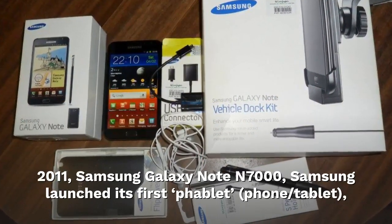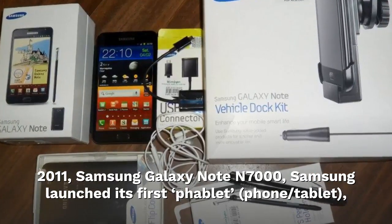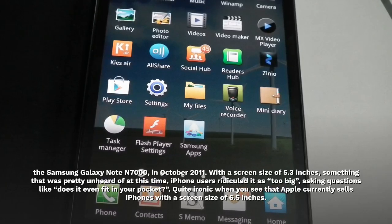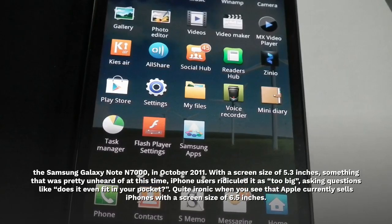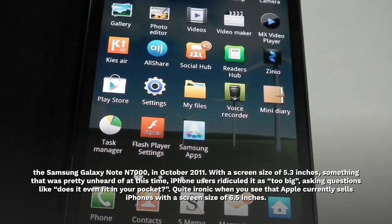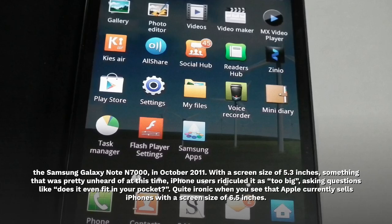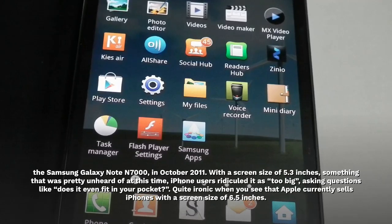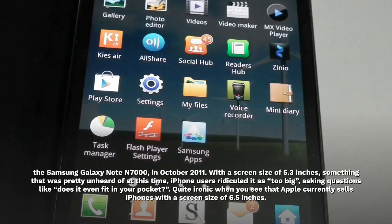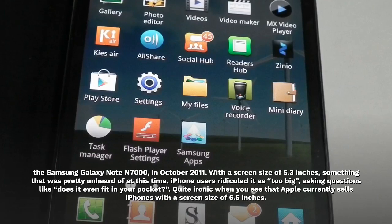2011. Samsung Galaxy Note N7000. Samsung launched its first phablet — phone, tablet — the Samsung Galaxy Note N7000, in October 2011. With a screen size of 5.3 inches, something that was pretty unheard of at this time, iPhone users ridiculed it as too big, asking questions like, does it even fit in your pocket? Quite ironic when you see that Apple currently sells iPhones with a screen size of 6.5 inches.